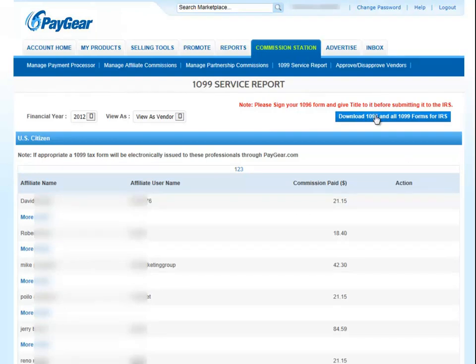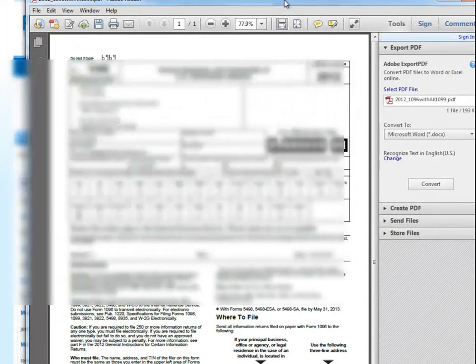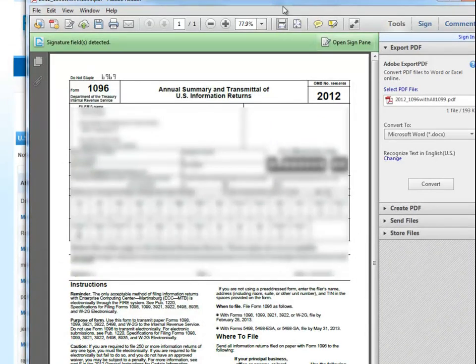If activated at PayGear, we track all affiliate payments and only request a W-9 from the affiliate if they're going to go over the IRS mandatory $600 requirement within the year. Once the affiliate is set to receive a payment over $600, they'll be required to complete their W-9 before payment can be received.